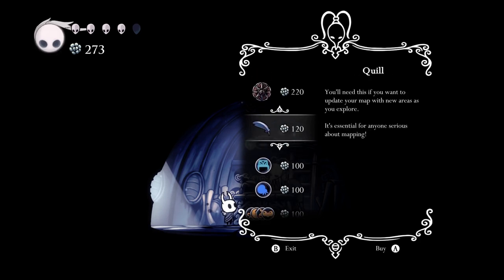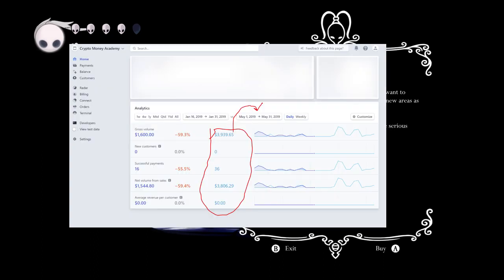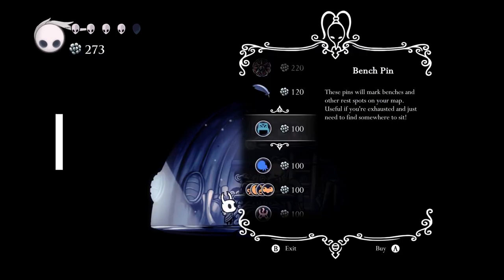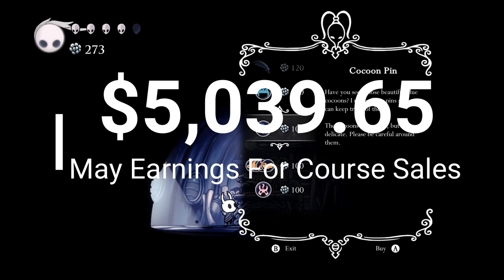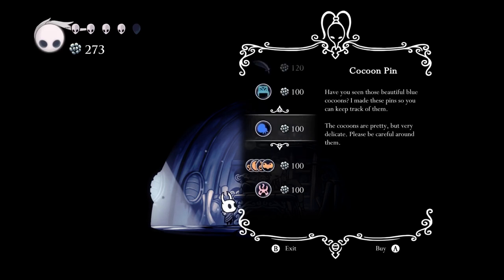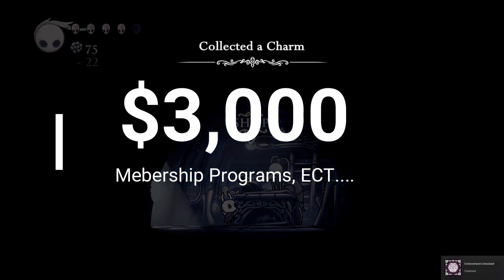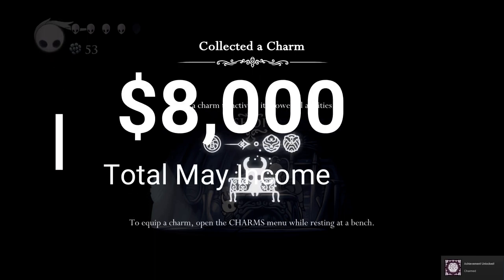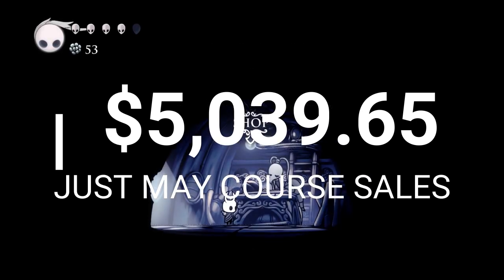So for the month of May, between the PayPal payments of eleven hundred dollars and the Stripe credit card payments of three thousand nine hundred and thirty-nine dollars and sixty-five cents, I pulled in a total of five thousand thirty-nine dollars and sixty-five cents just for my cryptocurrency courses. I also have memberships for training and mentoring, which brought in another three thousand dollars, so my total income for May was actually eight thousand dollars.